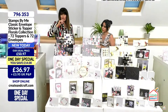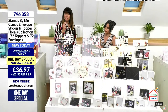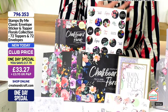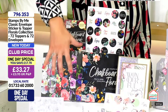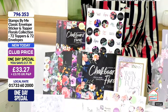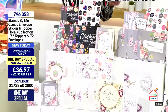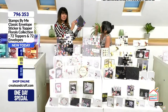Further down the base you get the Chalkboard Florals — a chalkboard finish with a black look but equally beautiful. So all of that is 33 pounds and 27 pence if you just want florals and you're not a fan of birds. That's the official one day special, item number 796353.